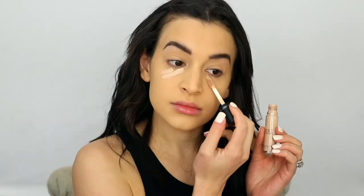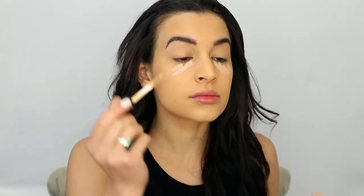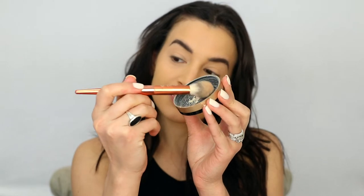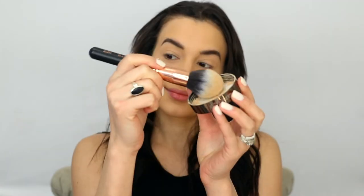I'm using the Dose of Colors Concealer — I love this concealer so much. It's a really great full coverage concealer that has a bit of hydration to it as well. I always set my under eyes with the Too Faced Born This Way Translucent Powder. It's my favorite because it doesn't leave your under eyes cakey or dry. And then I use the Laura Mercier Glow Powder for the rest of my face to add a more natural finish, especially when wearing a matte foundation so it doesn't look flat.